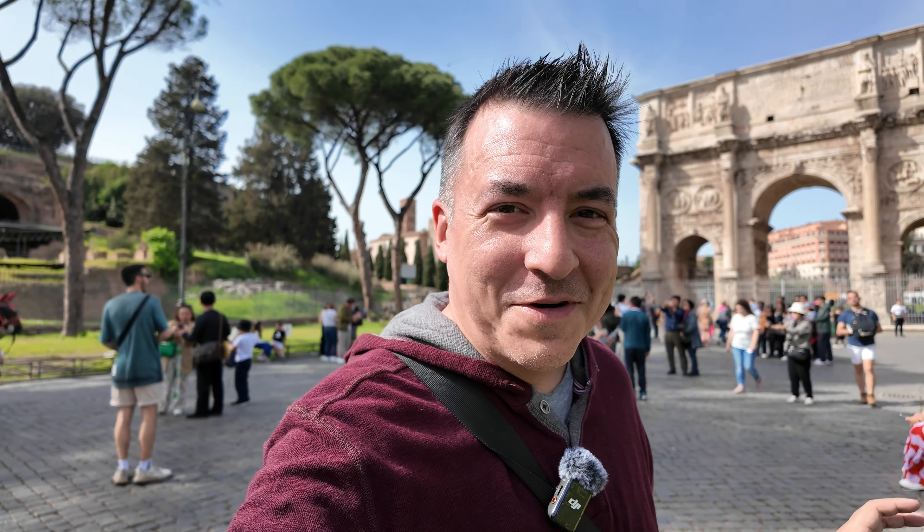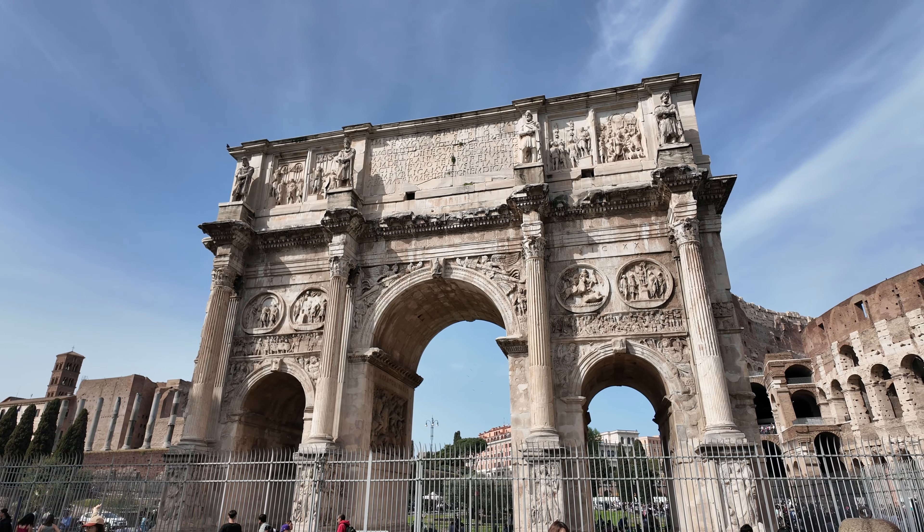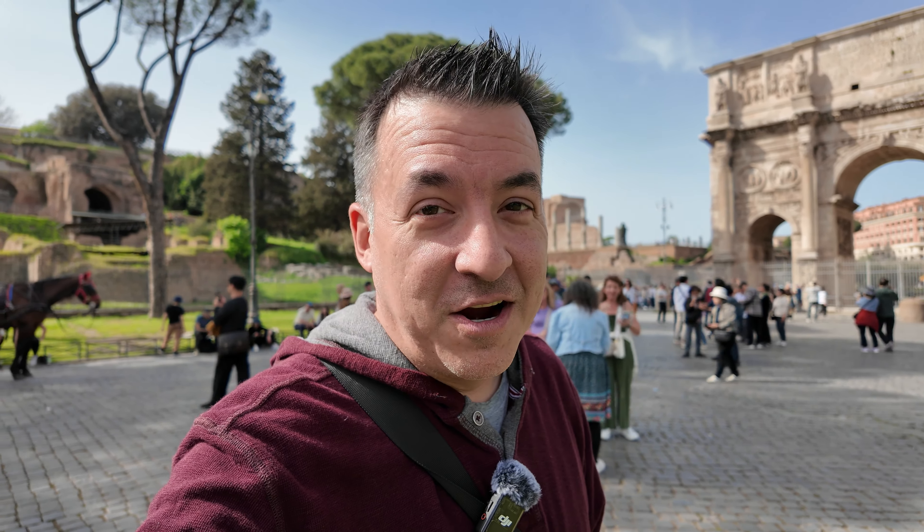This is a site I've been looking forward to seeing. This is the Arch of Constantine. It was commissioned by the Senate after Constantine's victory at the Battle of Milvian Bridge, which secured the throne for him. It was fought right here in Rome in the year 312, and this arch was built in 315 to commemorate his triumph there.